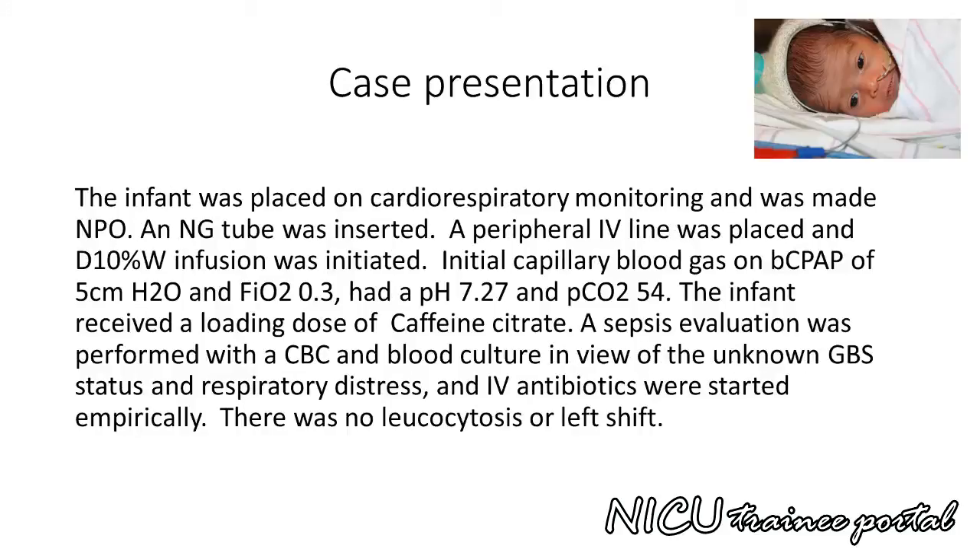The infant was placed on cardiorespiratory monitoring and made NPO. A nasogastric tube was inserted, a peripheral IV line was placed, and D10 infusion was initiated. The initial capillary blood gas on bubble CPAP of 5 cm of water and FiO2 0.3 had a pH of 7.27 and PCO2 of 54.